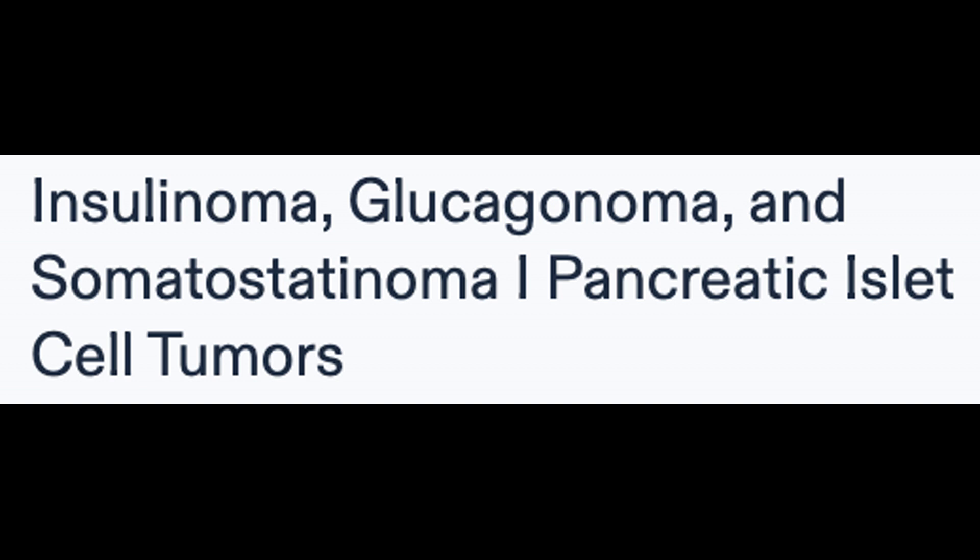Somatostatinoma is a tumor originating from pancreatic delta cells, resulting in increased somatostatin production. This leads to decreased secretion of various hormones, causing symptoms such as diabetes or glucose intolerance, steatorrhea, gallstones, or achlorhydria. Treatment involves surgical resection and the use of somatostatin analogs, such as octreotide, for symptom control.